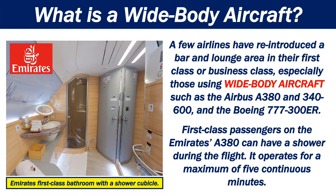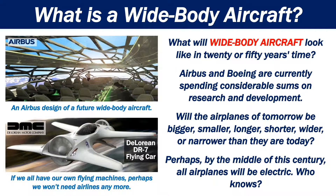First-class passengers on the Emirates A380 can have a shower during the flight. It operates for a maximum of five continuous minutes. What will wide-body aircraft look like in 20 or 50 years' time?